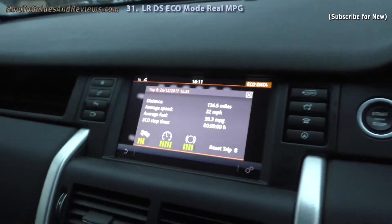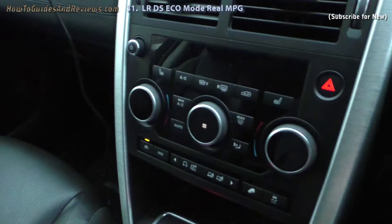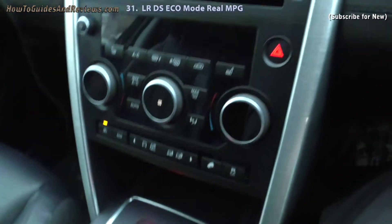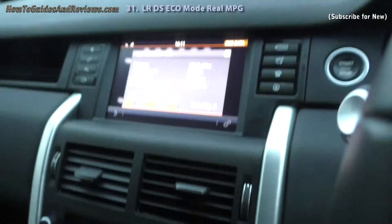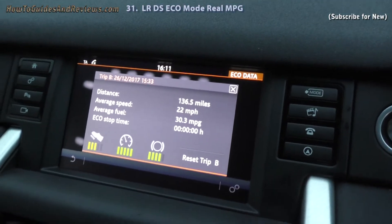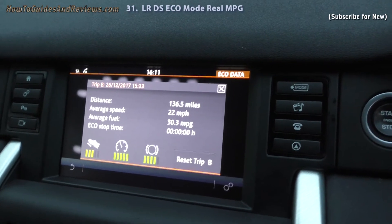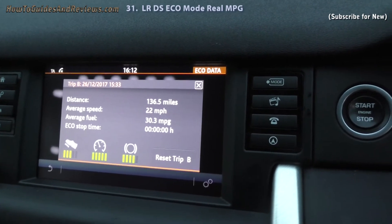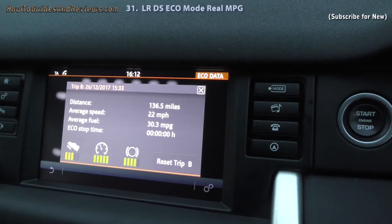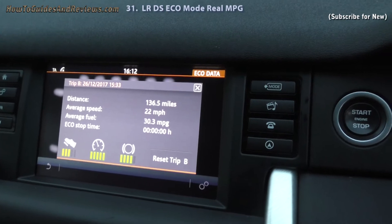So shall I continue with Trip B for some more miles? Or should we try it in a different mode — eco mode again, or sports mode? Could try sports mode. But for now, that is the results of the eco mode test in the Land Rover Discovery Sport. I've got 30.3 miles per gallon having driven 136 miles over about three weeks — about 80 on a motorway, the rest city driving.